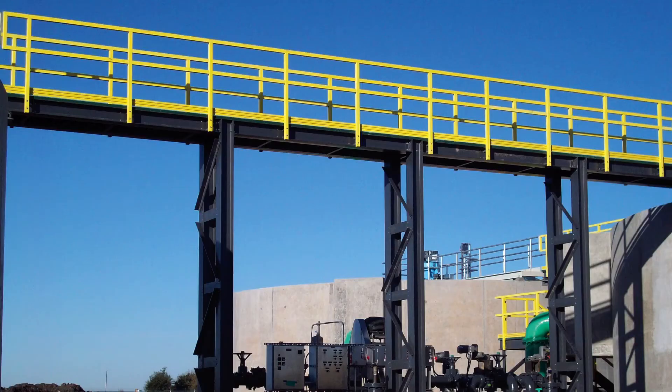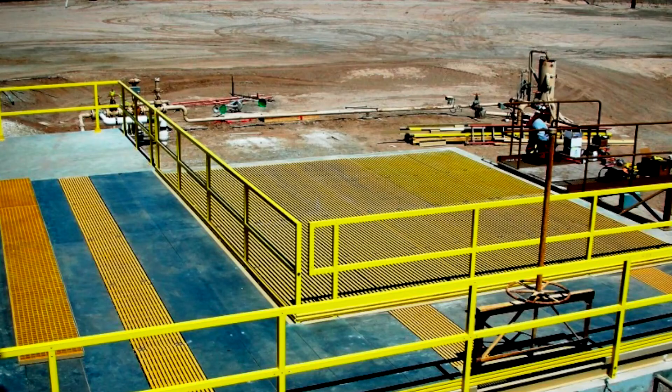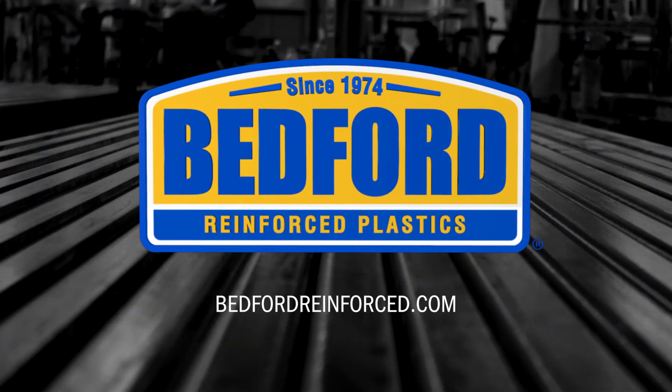That makes FRP an excellent alternative to traditional materials like steel, aluminum, and wood. Consider FRP for your next building project — visit bedfordreinforced.com to learn more.